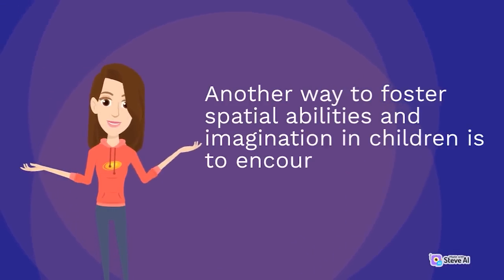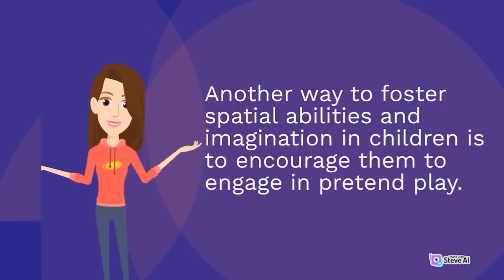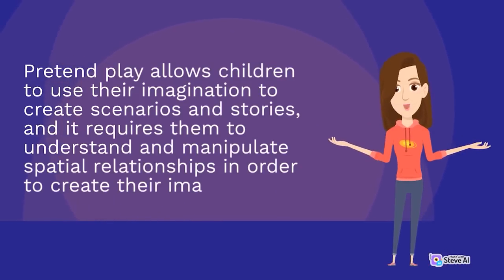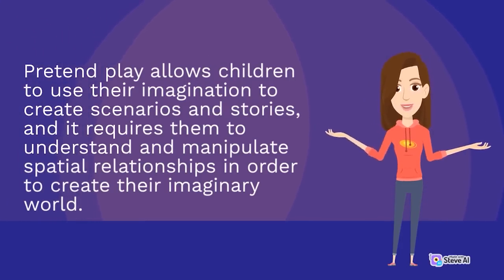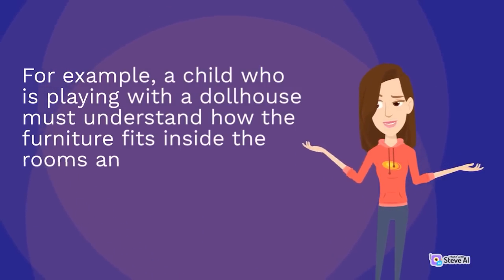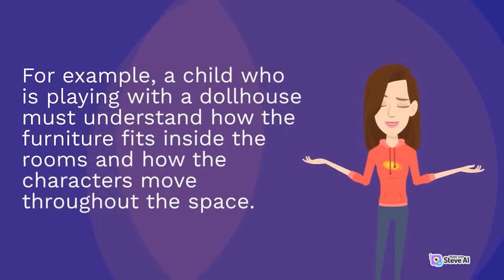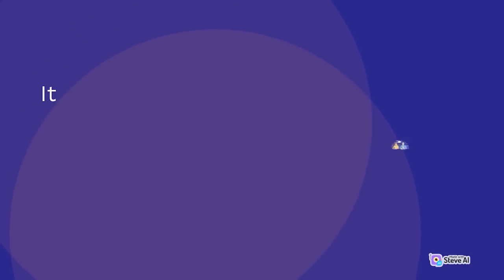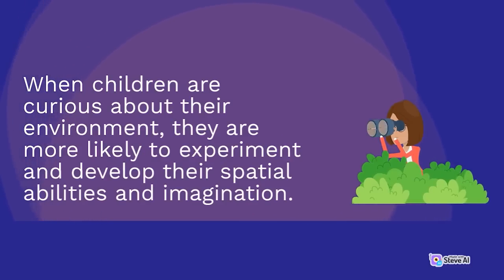Another way to foster spatial abilities and imagination is to encourage children to engage in pretend play. Pretend play allows children to use their imagination to create scenarios and stories, and it requires them to understand and manipulate spatial relationships in order to create their imaginary world. For example, a child playing with a dollhouse must understand how the furniture fits inside the rooms and how the characters move throughout the space. It's also important to encourage children to ask questions and explore their surroundings.